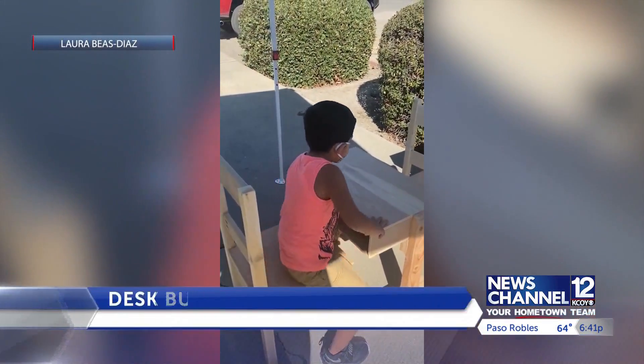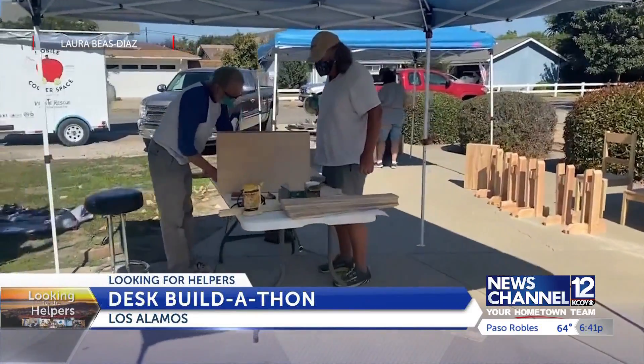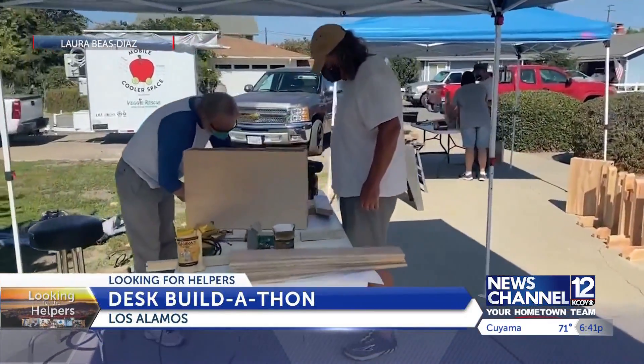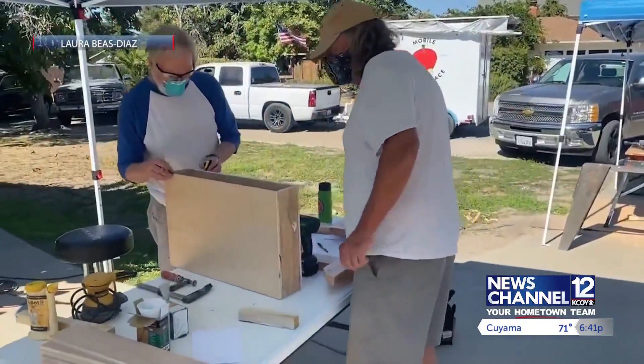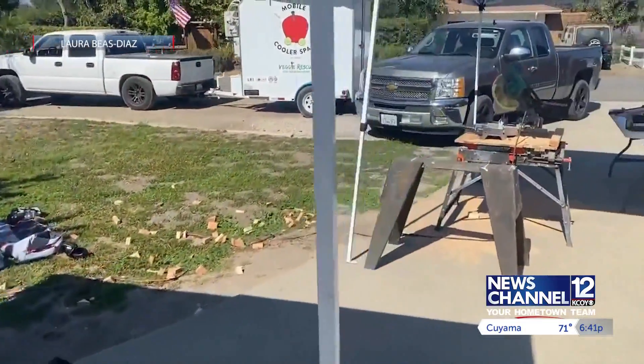Dozens of residents participated in a desk build-a-thon in Los Alamos last week. Organizers with the Los Alamos Foundation said that having their own desk and chair helps students stay focused and keep good posture while learning online.